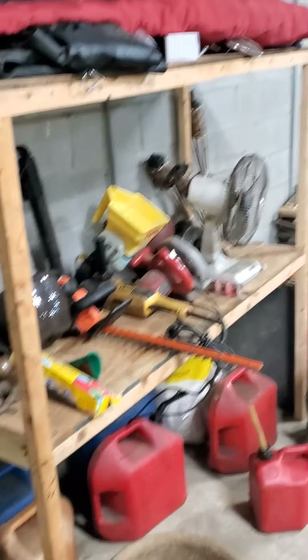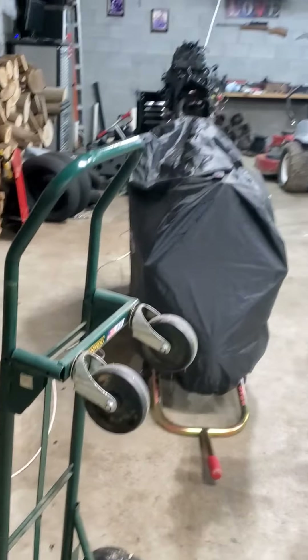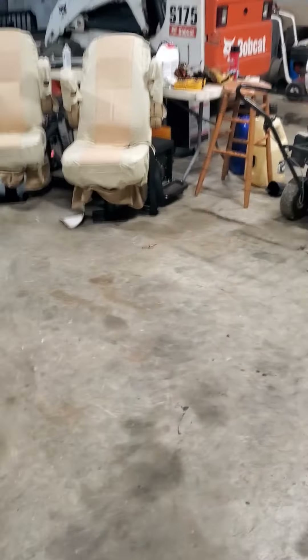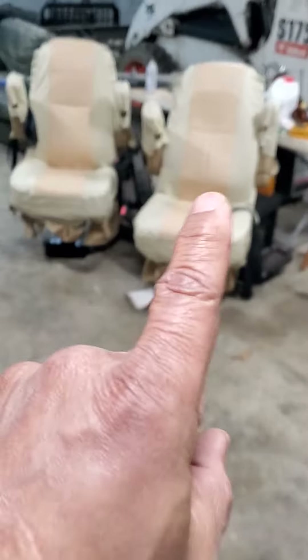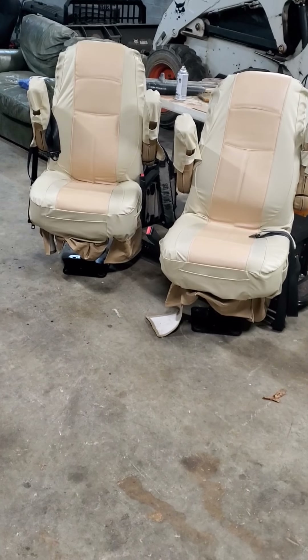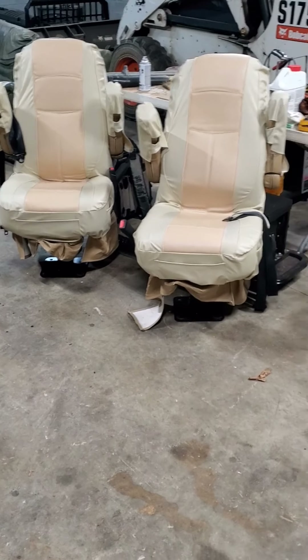I'm in my shop garage and the project I had today — got a day off — these are the chairs that I took out of the RV. I'll probably put those things on Craigslist or something.